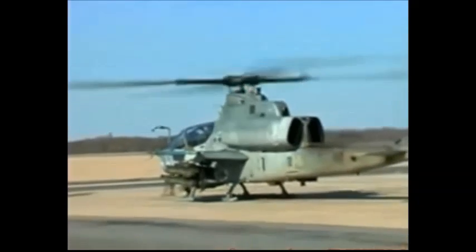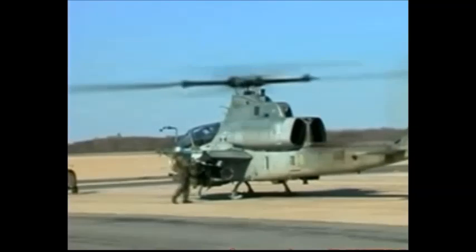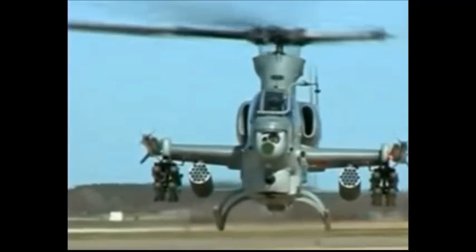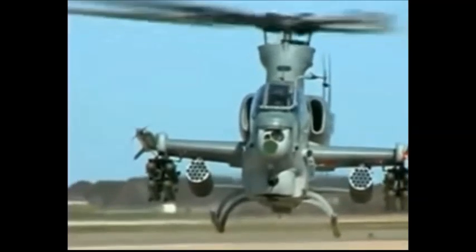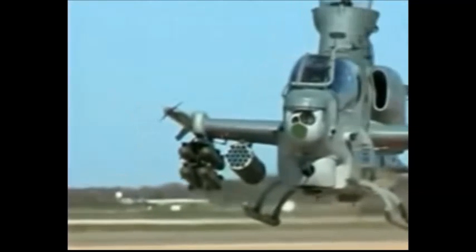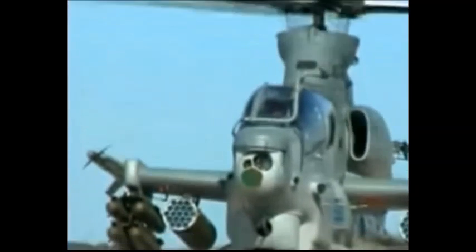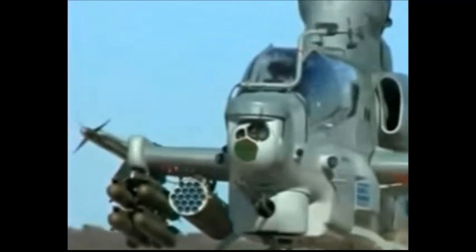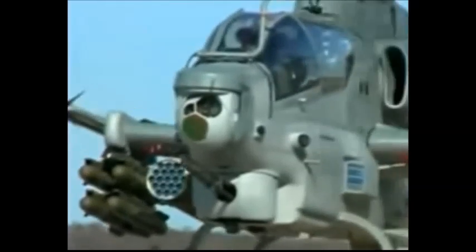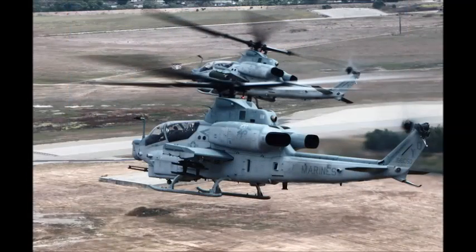Full-scale production commenced in 2012. Marines planned to receive a total of 189 Vipers until 2019, including 131 AH-1W units upgraded into AH-1Z and 58 newly built AH-1Z helicopters. Upgrades included implementation of state-of-the-art weapons and digital technology to respond to modern demands of contemporary warfare.